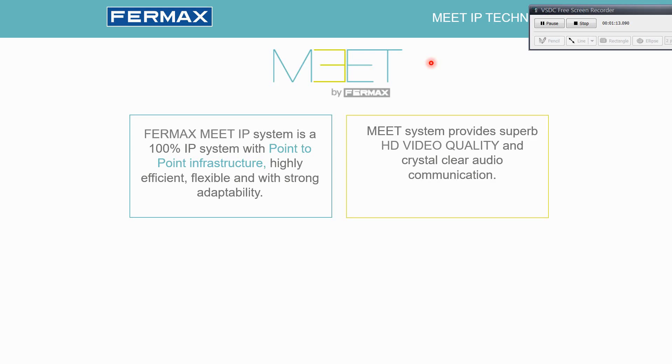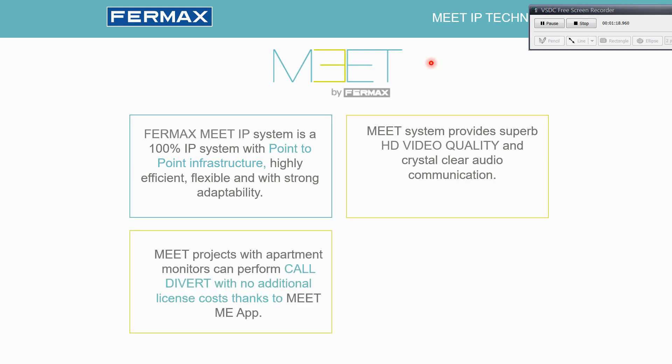The Meet system provides HD video quality thanks to the high-resolution cameras on the panels and high-resolution screens on the monitors, and crystal-clear audio communication thanks to the noise cancelling on both monitors and panels.